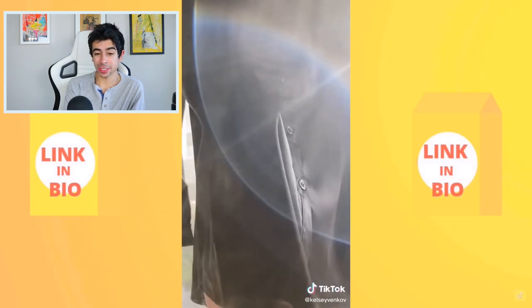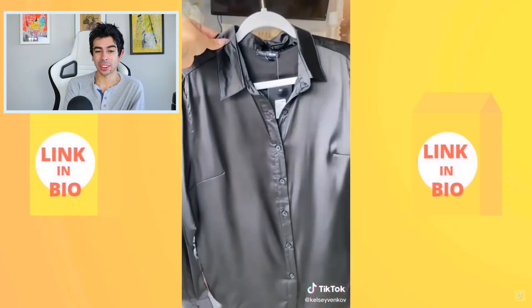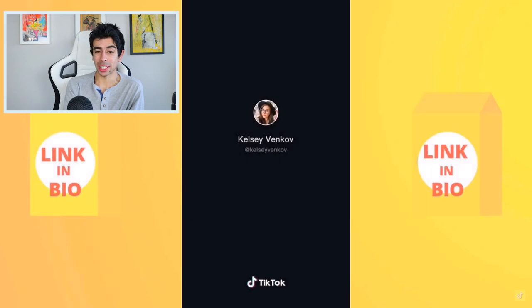A clothing steamer — that's actually really convenient, the best way to get wrinkles out. Really nice product.